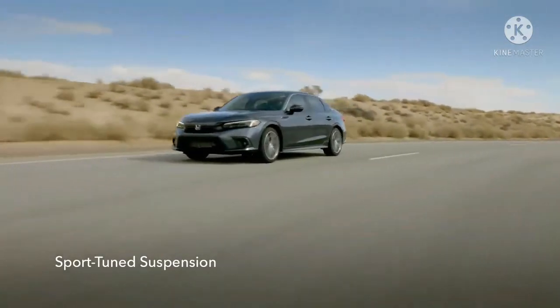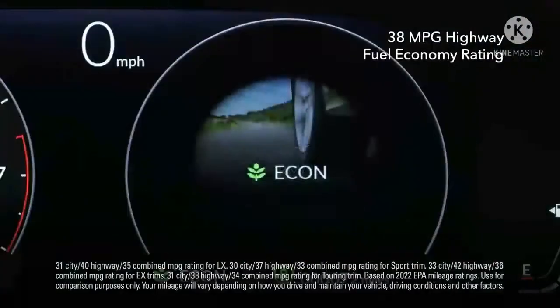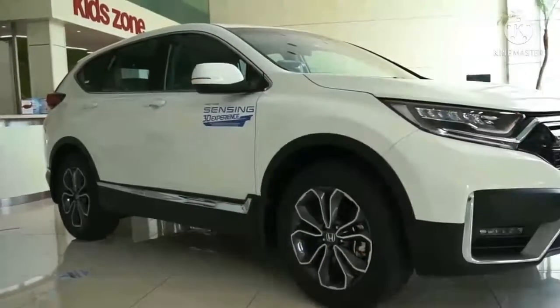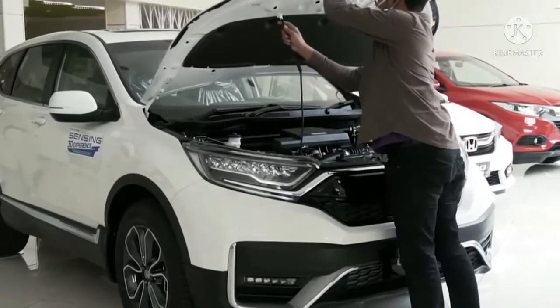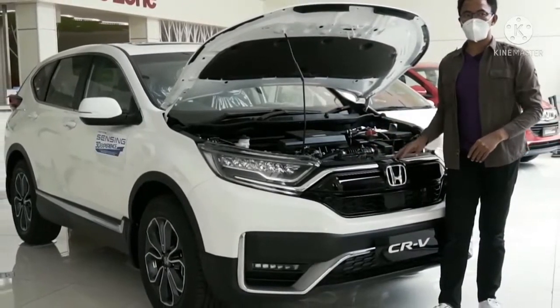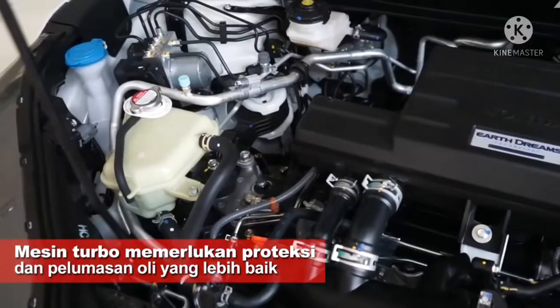Kisaran biaya servis Honda Civic Turbo nggak sampai menyentuh angka 4 juta rupiah. Bahkan biaya servis termahalnya hanya ada di angka 3 juta rupiah saja. Bagi sebagian orang mungkin tidak percaya kalau Honda Civic Turbo ini punya biaya servis yang lumayan terjangkau. Mobil yang menjadi pesaing terdekat dari Mazda 3 ini diakui memang punya biaya servis yang murah.